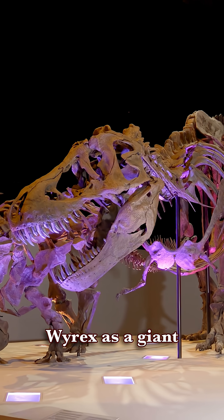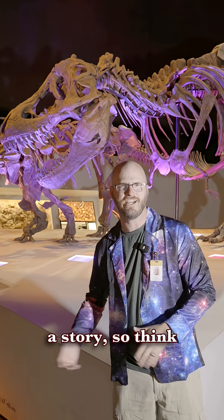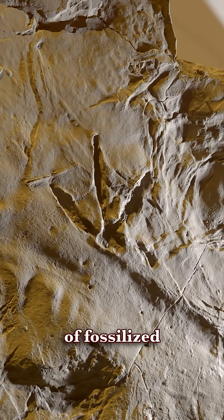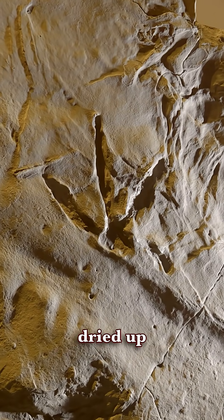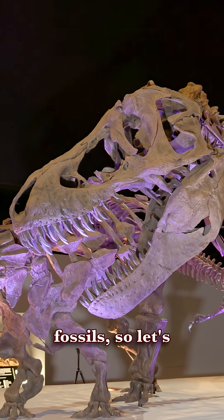I like to think of Wyrrex as a giant trace fossil. A trace fossil is a fossil that tells a story — think of fossilized dinosaur footsteps in a dried up riverbed. But quite often, large specimens like this are chock full of trace fossils.